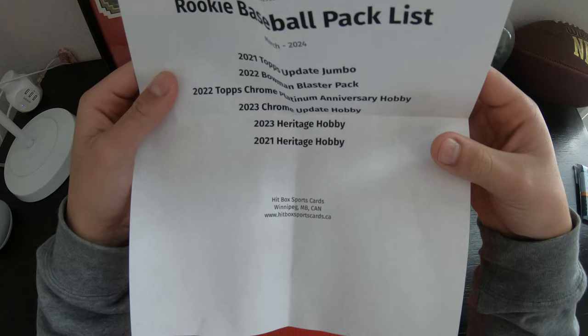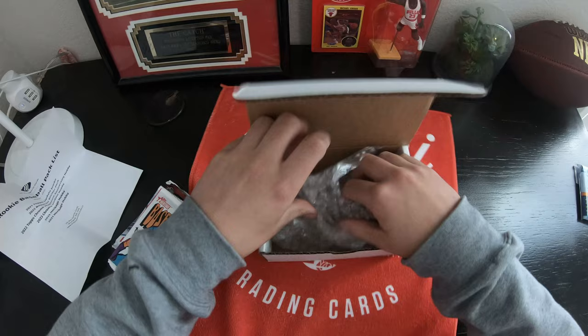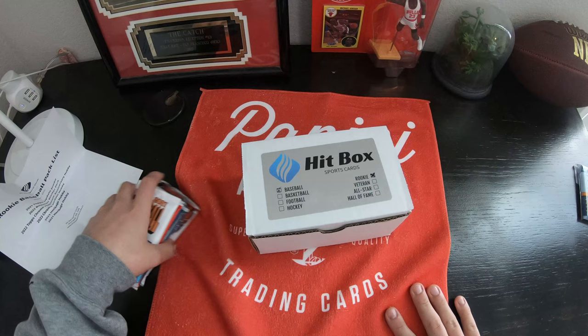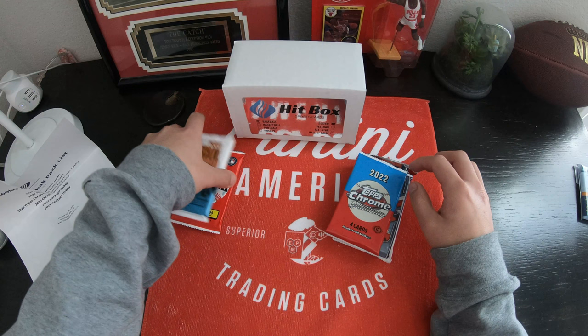Seems like six packs. So, real quick — this is the rookie pack, like you mentioned. Just to give you an idea, this was $37 at the time. So that's not too bad.